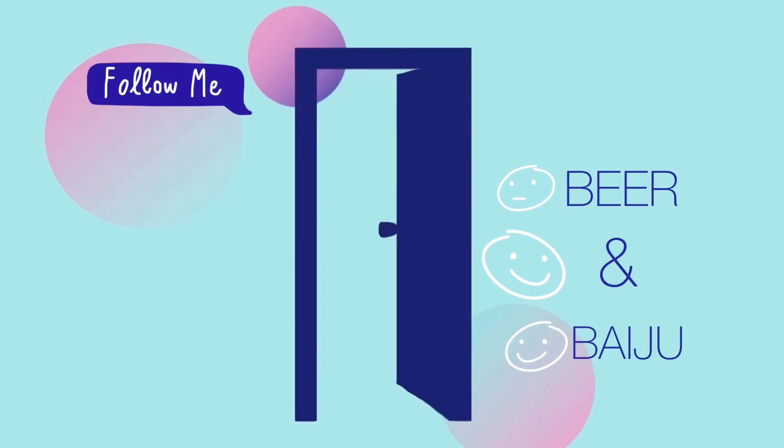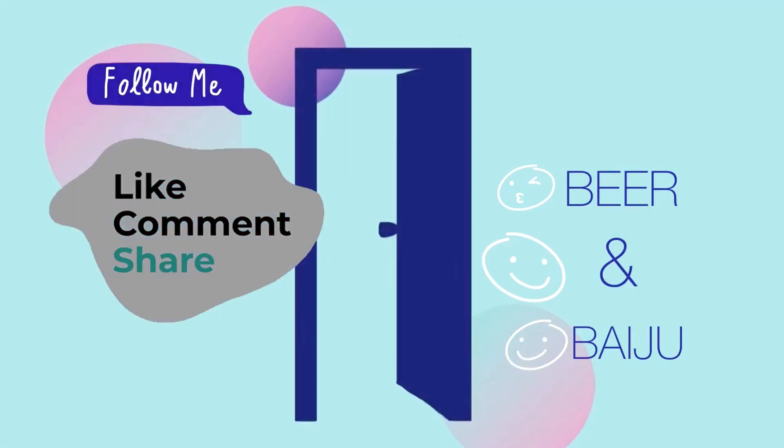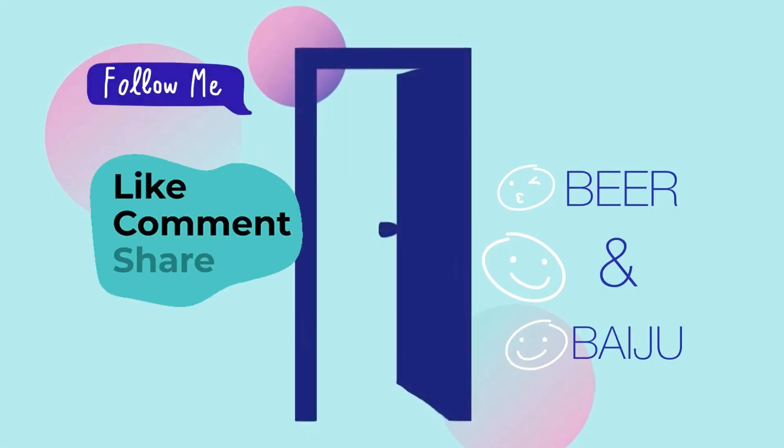Thank you for watching. Please subscribe to our channel. Goodbye and see you in the next video. See you soon. Bye!